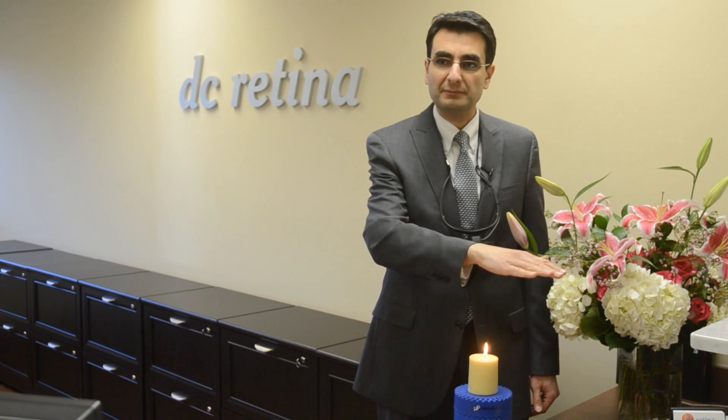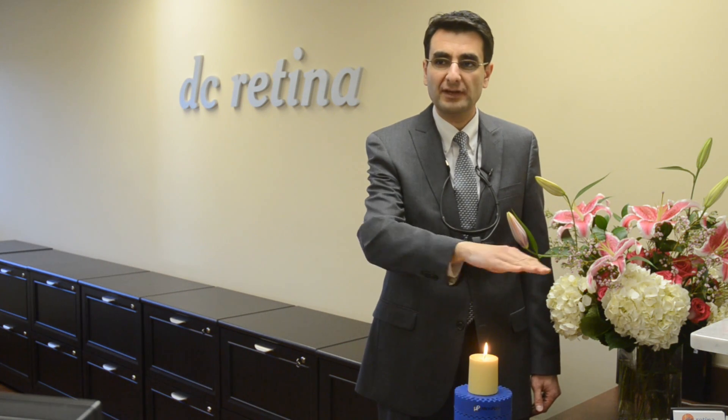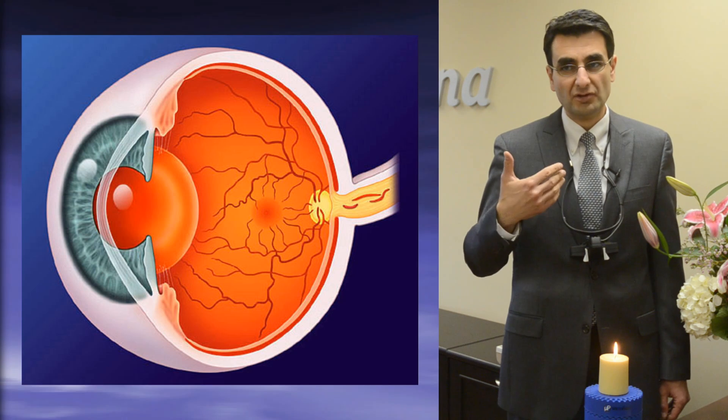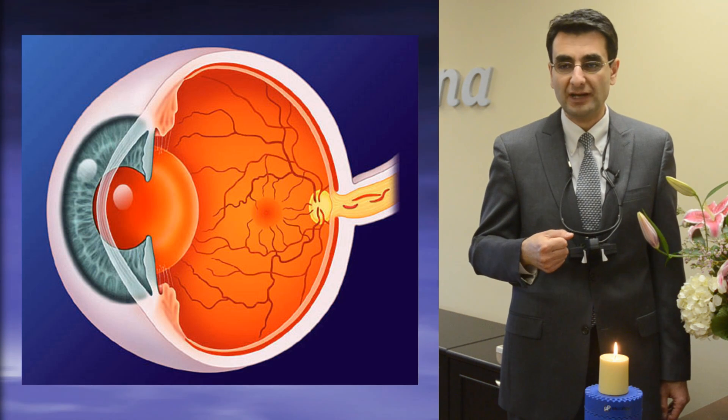Standard laser is like placing your hand steadily over a lit candle — it'll burn your hand. But if you move your hand across the flame back and forth, then you won't burn your hand. And that's how Micropulse works, which is important for the retina, the delicate tissue in the back of the eye that does all the work of seeing light, creating pictures, and sending the pictures to the brain.